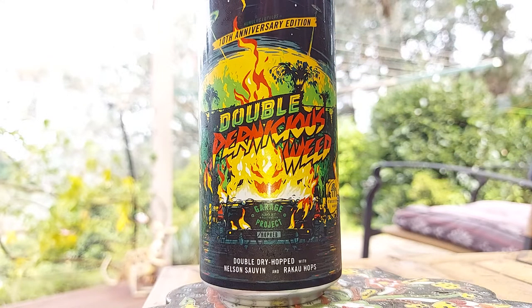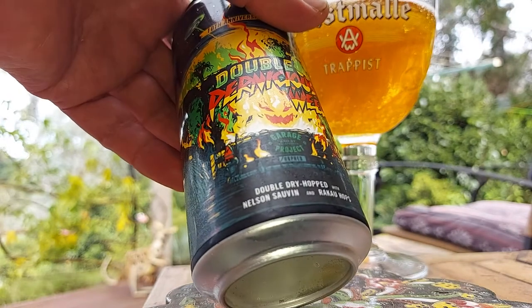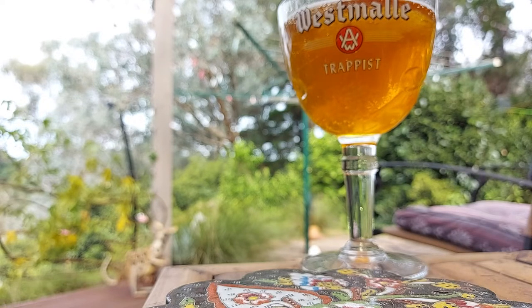Cheers! Wow. Right out there — hop central. Crazy hops. And they've used a pretty popular, well-known one: the Nelson Savin and Raku. Double dry hop, 10%. Very special edition of the Garage favourite. Celebrating 10 years of our own wicked and pernicious weed, brewed to be bigger with double the synergistic dry hop hit of freestyle-grown Nelson Savin and Raku hops. More malt, more hops, and even more mouth-watering bitterness.